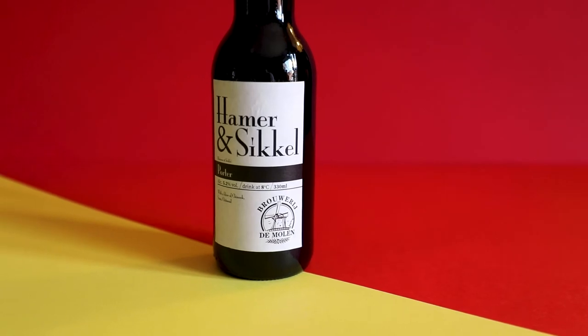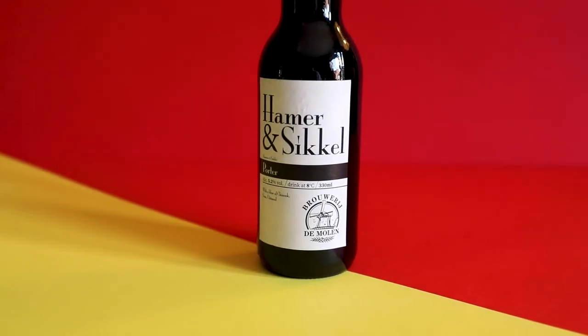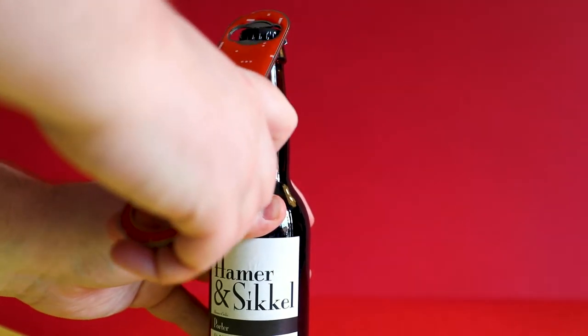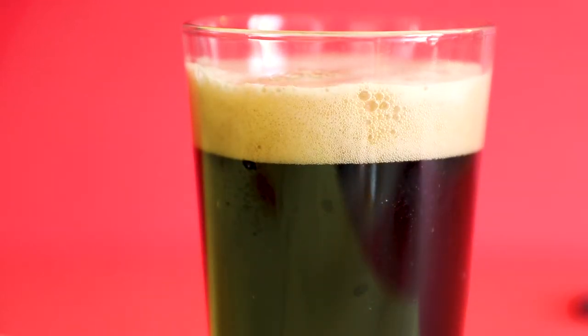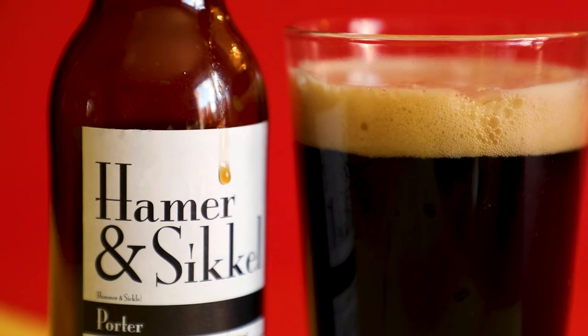De Mullen bring a robust porter to the box in Hammer and Sickle. You can expect notes of chocolate, coffee and wood flavors finishing in a soft but intense bitterness. This beer is full of roasted and malty character. A beer for the people.